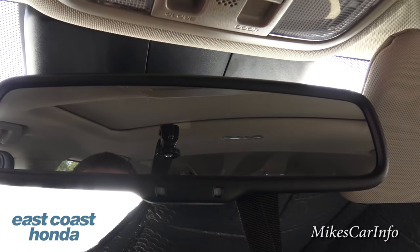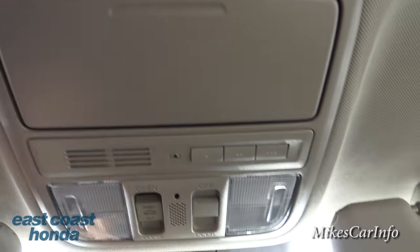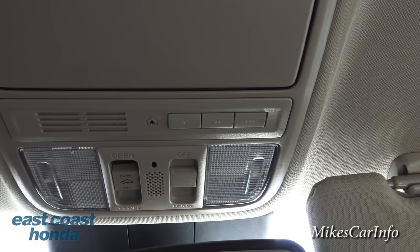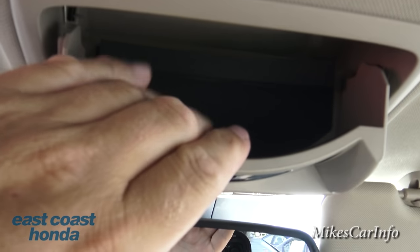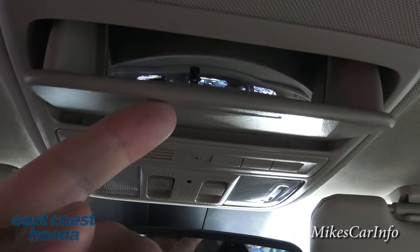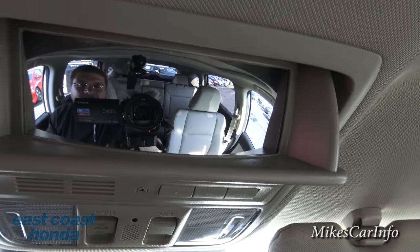The auto-dim rear-view mirror has a light sensor that will automatically dim at night so bright headlights won't blind you as much. There are also some sensors there. Up here are your garage door opener buttons - you can match those up to your garage door. There are tap lights for quick reading light, a place for sunglasses with foam padding inside to protect your glasses. And if you lift it up there's a conversation mirror so you can keep an eye on everybody in the back - you can basically see through the whole back of the vehicle.